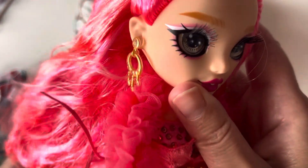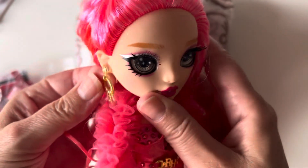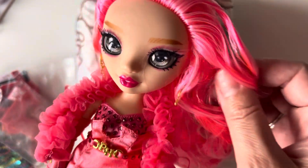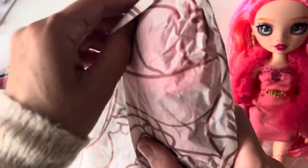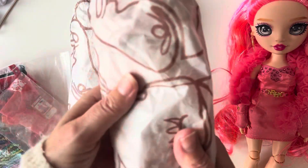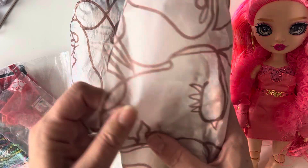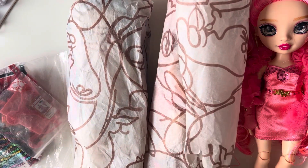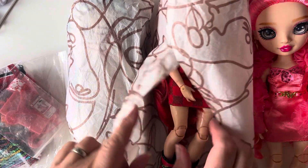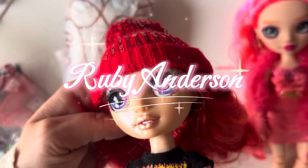She's got very pale skin with some blush on her cheeks, and her ears are pierced so you should be able to take the earrings out. I love the coloring, I really like her. I think I got these three for less than 20 pounds, so I got a real bargain.